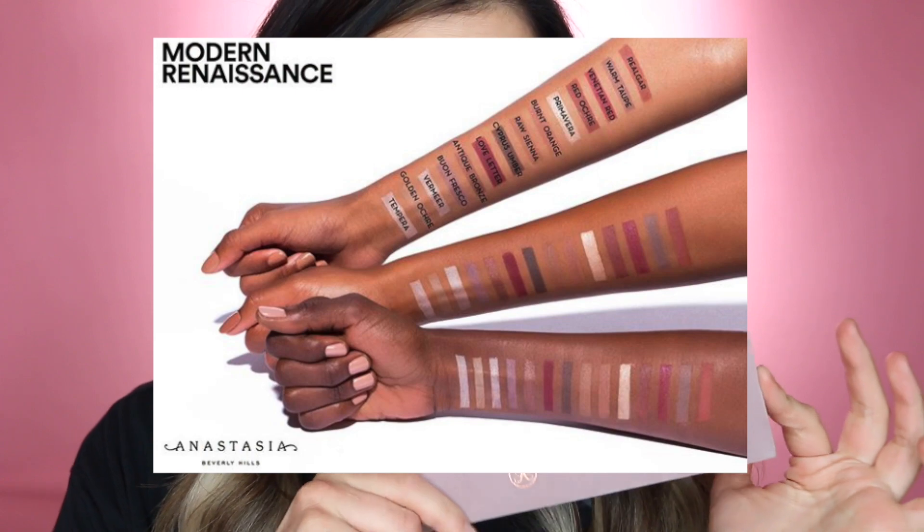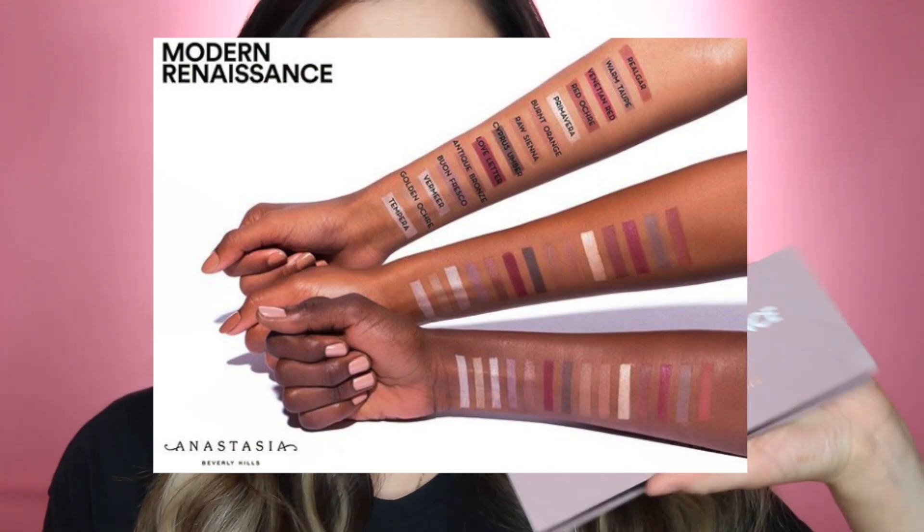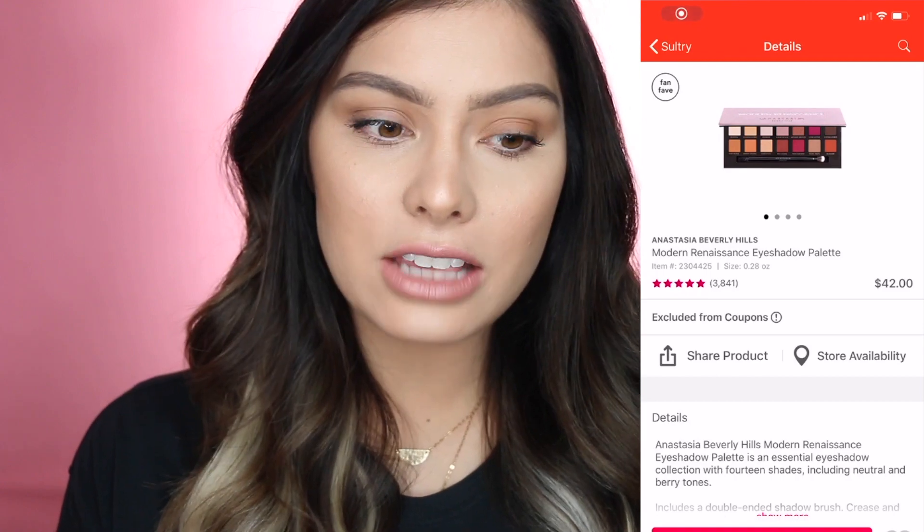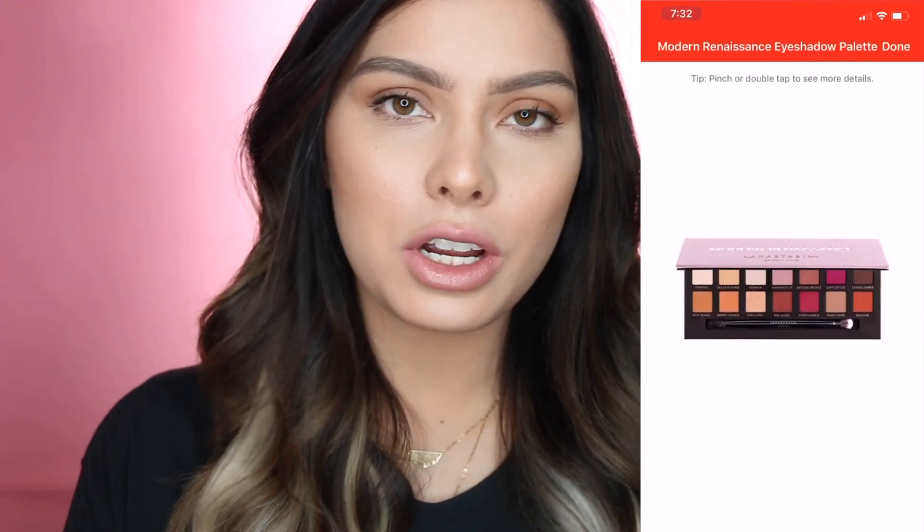The next palette we're going into is the Modern Renaissance palette. This is iconic — it is beautiful. The shades are just neutral, you have some deeps, such a great palette. I picked up one of these for a giveaway because I feel like this would be such a great Valentine's gift. They would just absolutely love this — you have velvet packaging, it's just so beautiful. One thing with Anastasia Beverly Hills is their formula has a lot of fallout, so I'd always recommend going in with your eyeshadow first before you do the rest of your makeup so you can do any cleanup then.